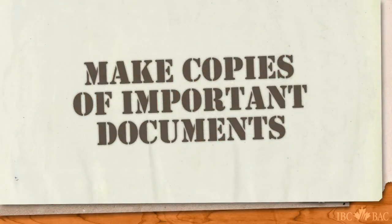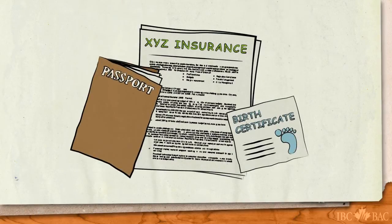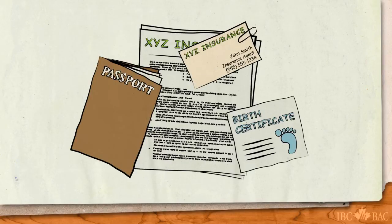Make photocopies of important documents such as your insurance policy, passports, birth certificates, and other paperwork including the contact information for your insurance representative.